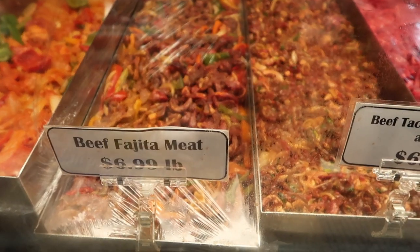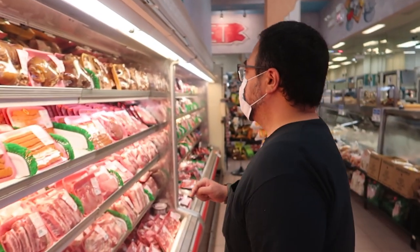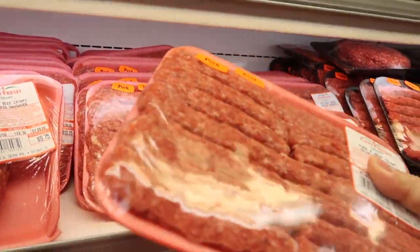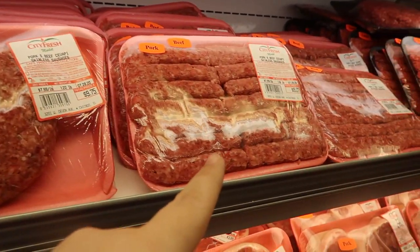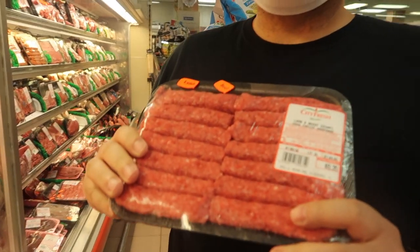Right now we're in the meat section, which is actually my favorite section — they have quite a selection here. One of the things we came to this grocery store specifically for is the cevapi, which we're going to be making tonight. It says cevapi right here. I'd rather buy it already prepared. Lamb and beef or pork? I'd like to try it with lamb and beef. Lamb and beef cevapi — it's what's for dinner.